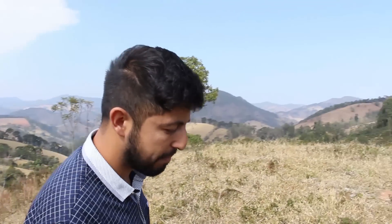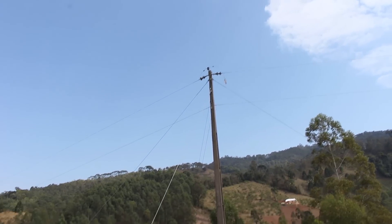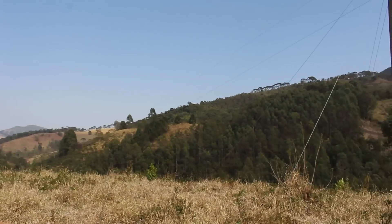Aqui atrás tem a energia elétrica já dentro da propriedade — um ponto bem interessante. Para colocar na sua casa, é só fazer o pedido à CEMIG para instalar um transformador e jogar energia para a casa. Já é meio caminho andado, e fica muito mais barato do que pagar o custo para colocar energia no terreno do zero.